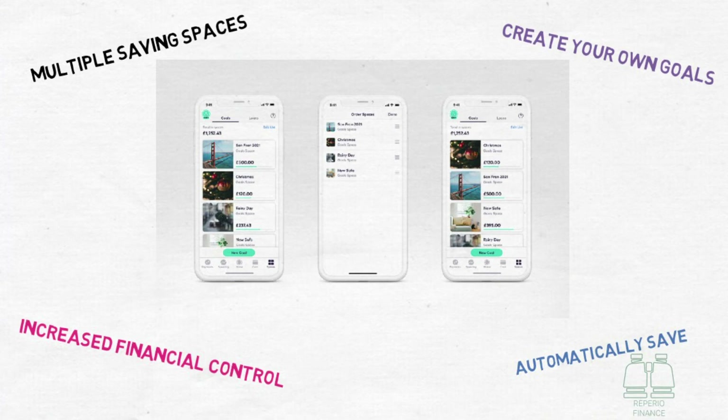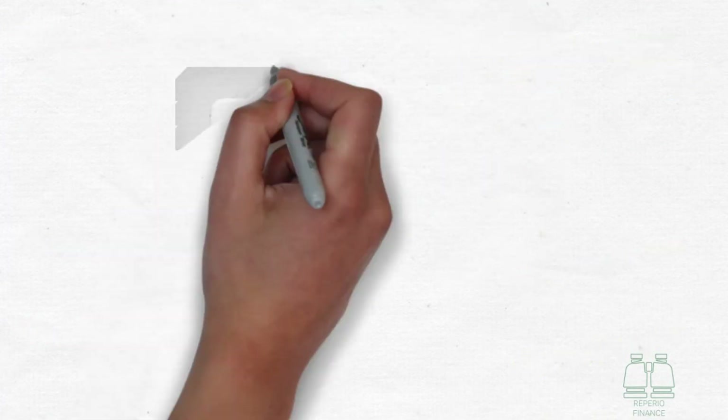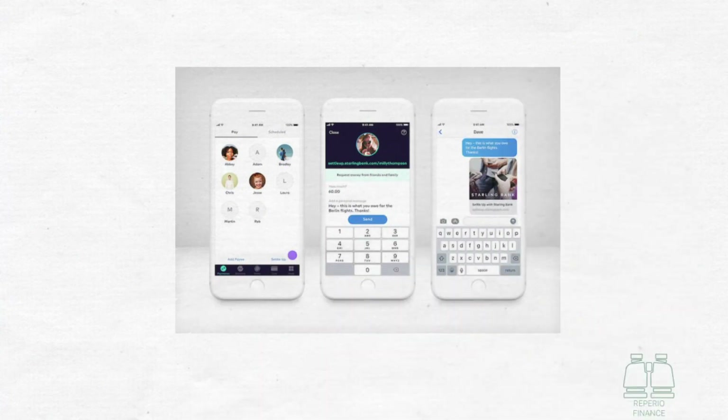Like all bank accounts you can pay and be paid, but with Starling they have made this process even simpler. If you want to get paid from friends, you can simply go into the app and share your account details through an automated text message, or share a link that takes the payee to a Starling web page where they can pay you directly using their own card details. There's also the option of splitting bills on the app, making it easier to get your money back after paying during a meal with friends.